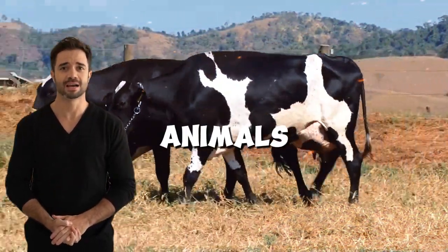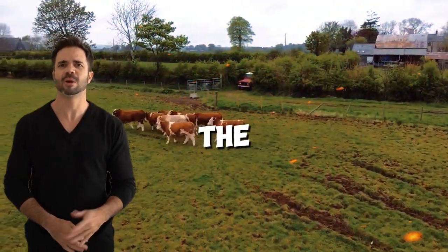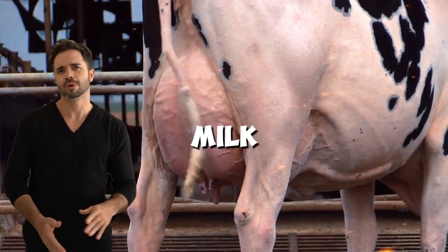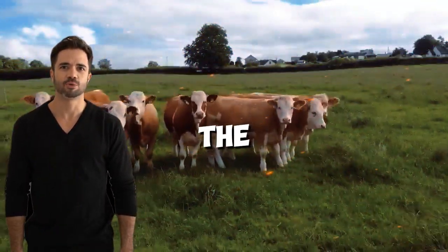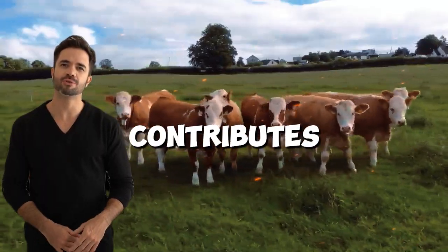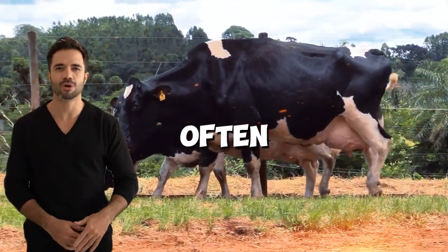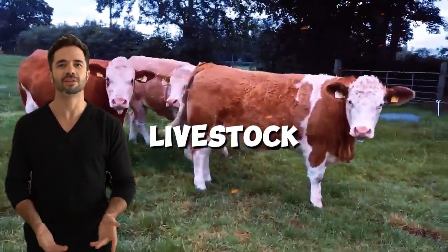Additionally, this cross produces animals with a higher feed conversion capacity. This means that the hybrids consume the same amount of forage but manage to produce more milk or meat compared to purebred animals. Thus, the cross between these two breeds contributes to reducing feeding costs, a crucial factor given that forage often represents a significant portion of the operating expenses in livestock farming.